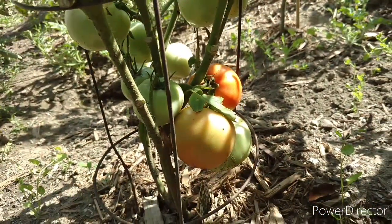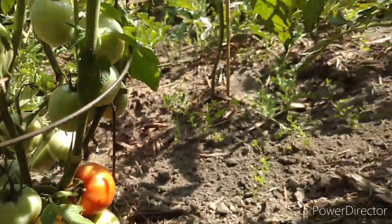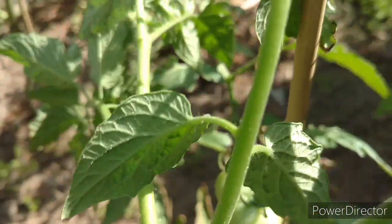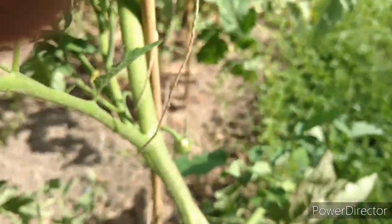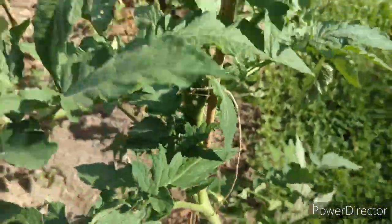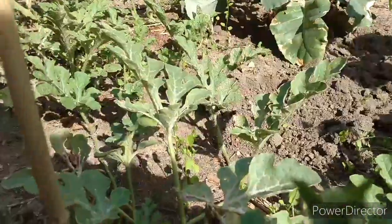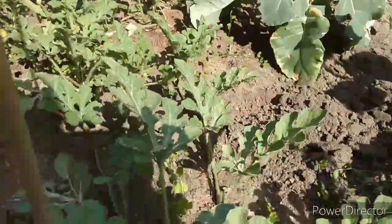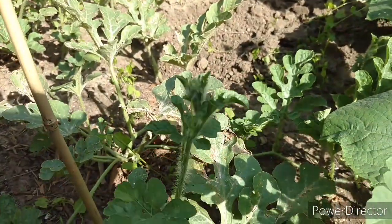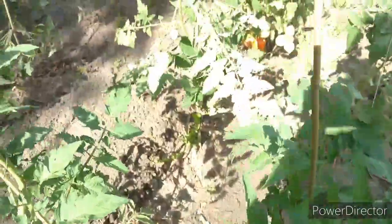Beautiful. Look at that. Fabulous. And more. I did not see these when I propped them up yesterday — they're little babies. That's a bud on the watermelon. You can't see it. So hopefully that'll start growing soon. There it is — garden update.